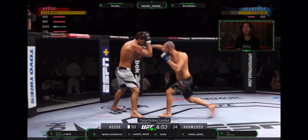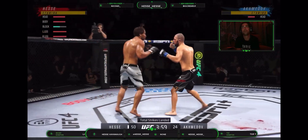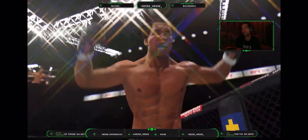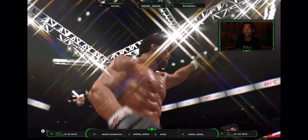Back to the feet. And just like that, the fight is over. Unbelievable.